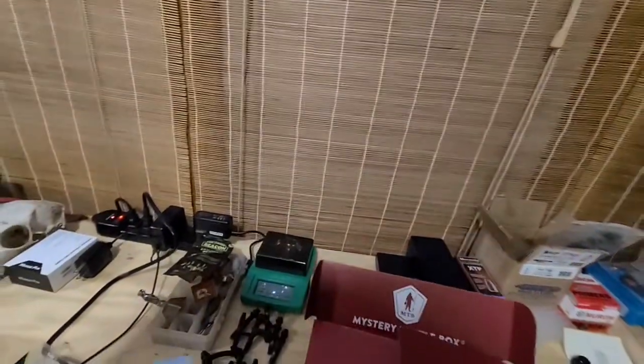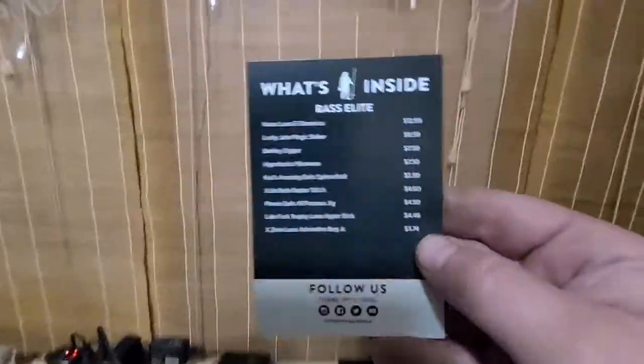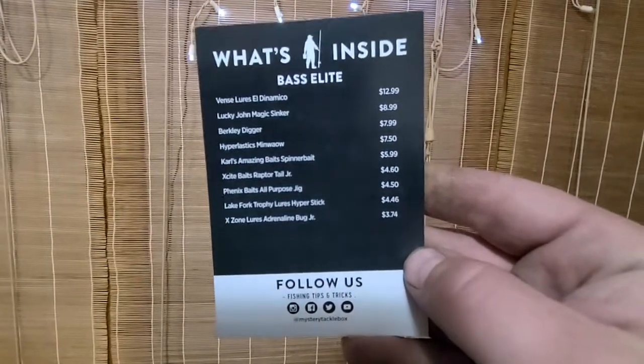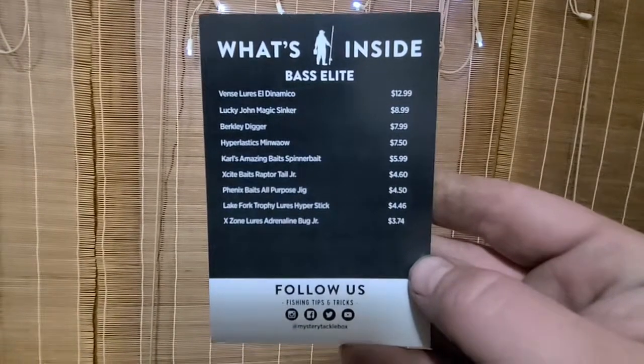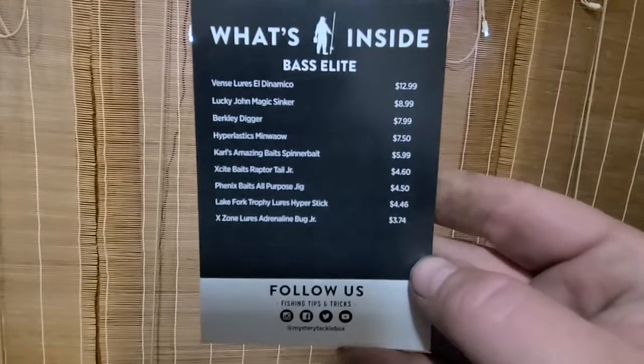We've got the Dibble Book — so what's inside. You can pause it and look at the prices and everything, go check out your box, all that stuff. See if the Elite is worth it to you.